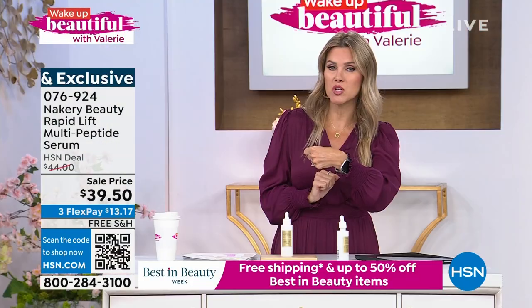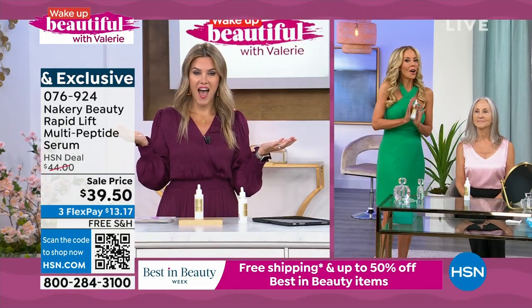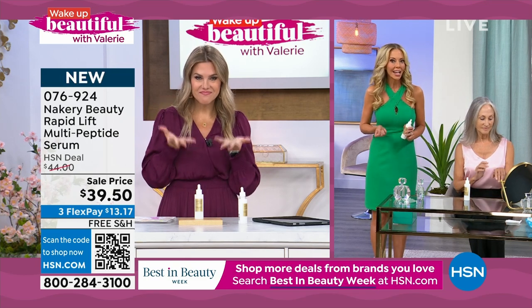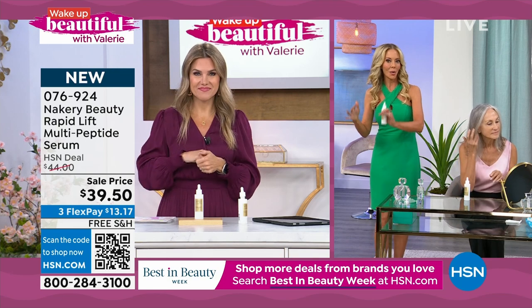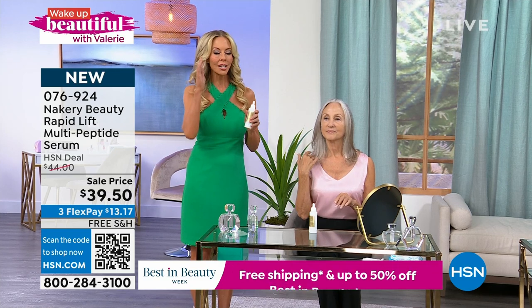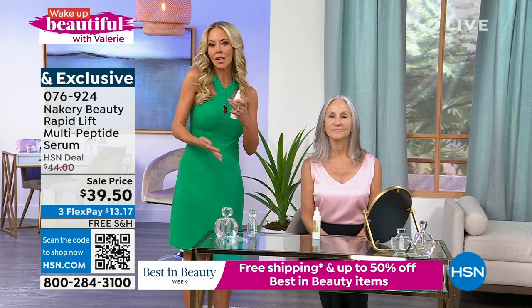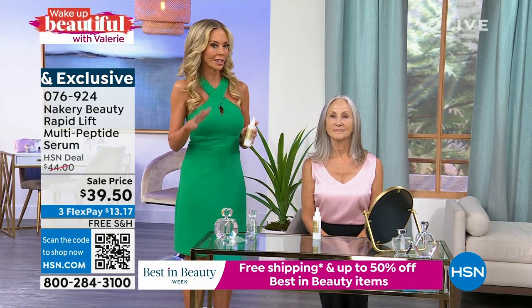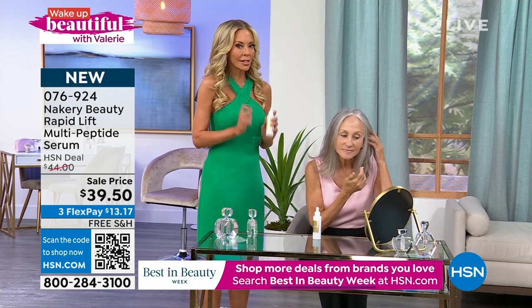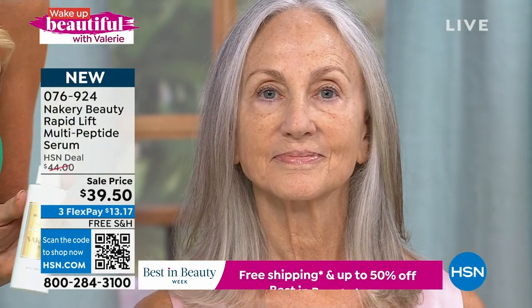Thank you — this is exciting, and I'm excited for all of you. The number one concern is sagging. Lines and wrinkles is in there somewhere, discoloration, all the other stuff. But this serum addresses sagging on the face, around the eyes, and on the neck. One drop is all that you need on clean skin and you can put anything else on top — makeup, or you can go to bed. But I want to show you how powerful this is. It is truly the most powerful serum, not just that Liz made, but that I've ever seen in the beauty business at all.